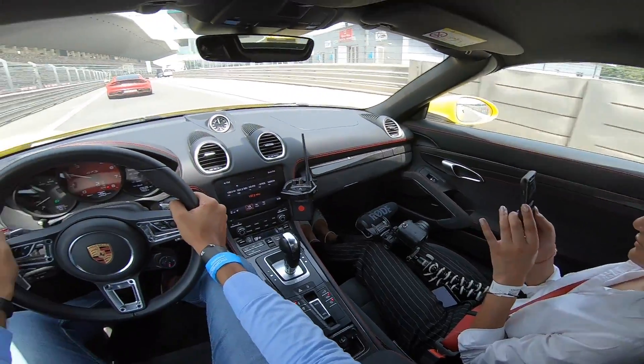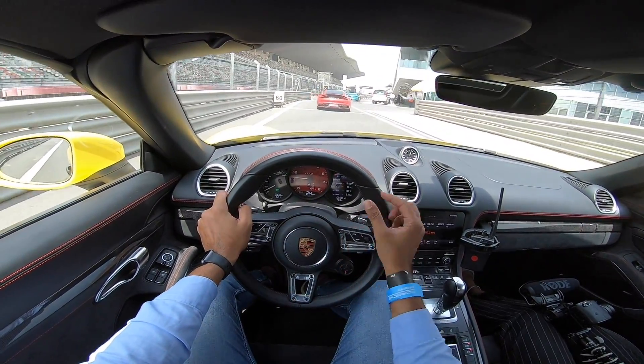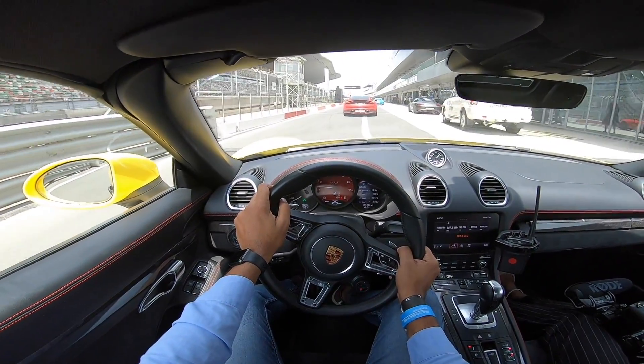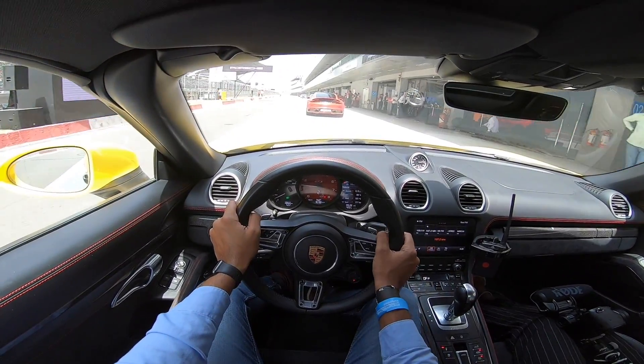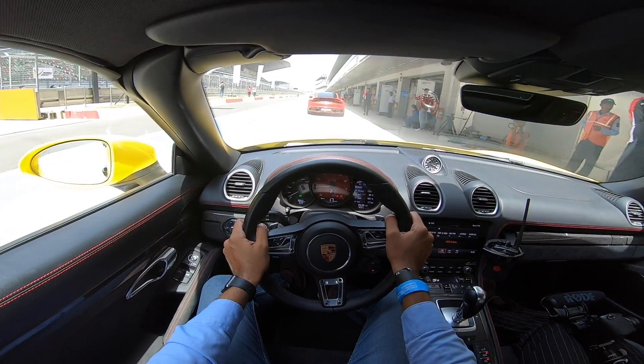Did you enjoy that, Arushi? She's so focused on making sure that my camera frame is not spoiled. I've kept it on super view. Let's be adventurous with the next lap — let's keep it on wide view and see how that goes. Right now we are in sport plus, not in manual, but we are in sport gearbox, sport suspension as well, and obviously Porsche stability management is turned on.